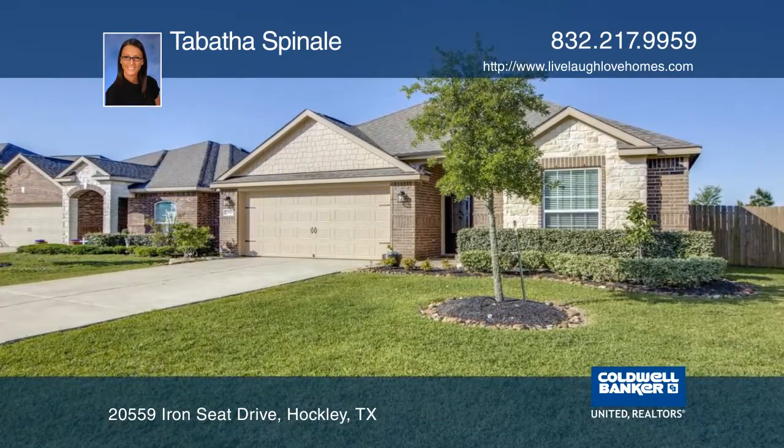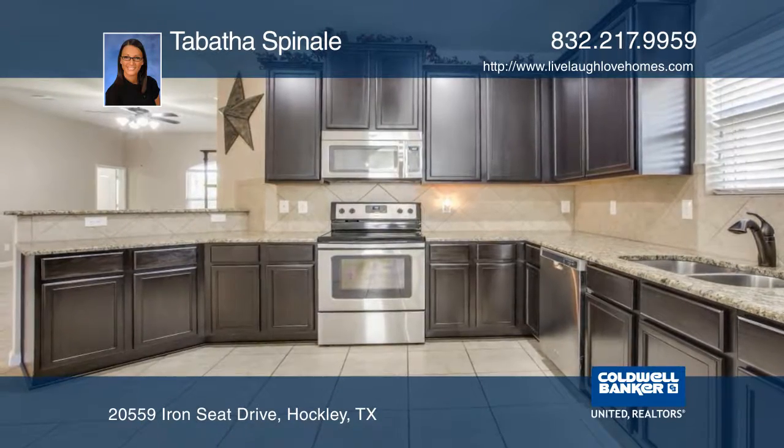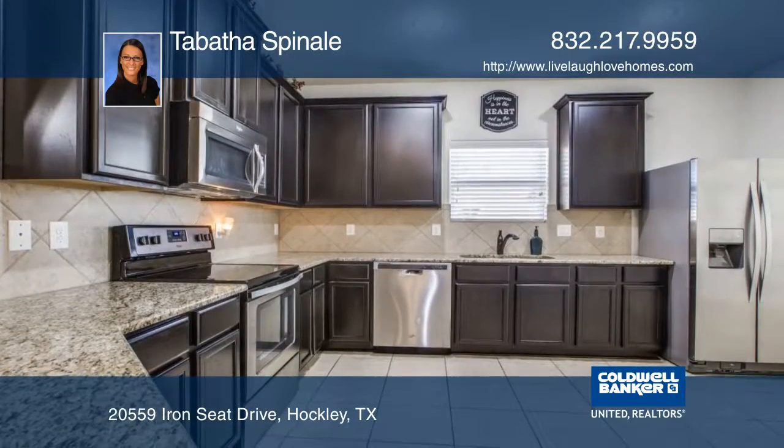This three-bedroom, two-bath home is move-in ready. The home has a whole home water softener system, granite countertops, 42-inch cabinets, and a stainless steel fridge.